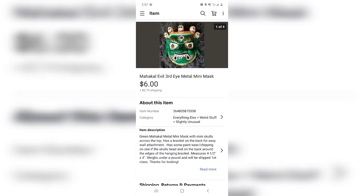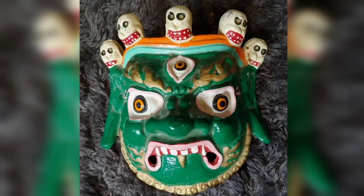Just before everything shut down I hit a garage sale, back in March. This little mask cost me 25 cents — it's a heavy metal piece and I thought it was just fabulous. I finally got around to posting it and it sold for six dollars.